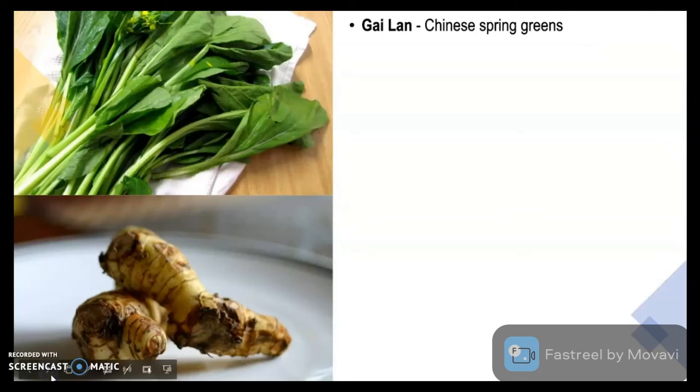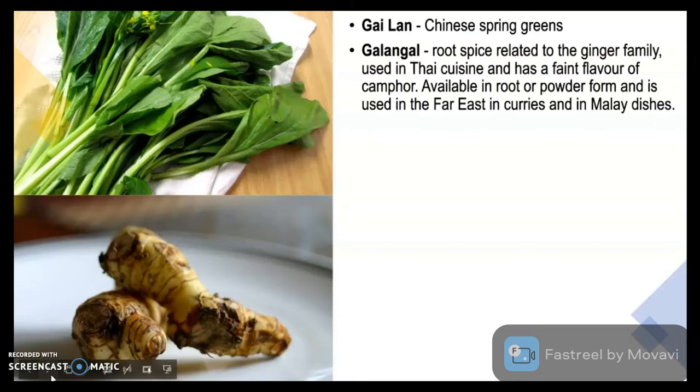Gailan are the Chinese spring greens. Galangal is a root spice related to the ginger family, used in Thai cuisine and has a faint flavour of camphor. Available in root or powder form and is used in the far east in curries and in Malay dishes.